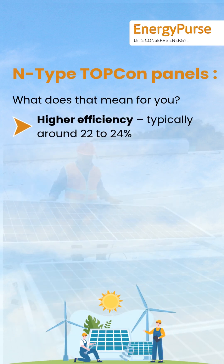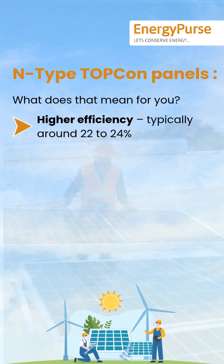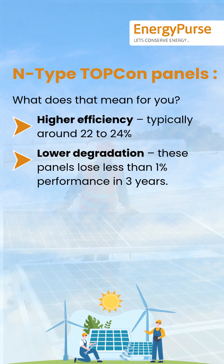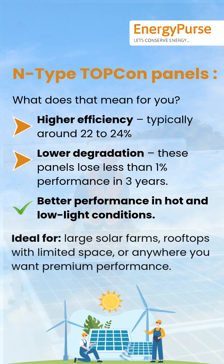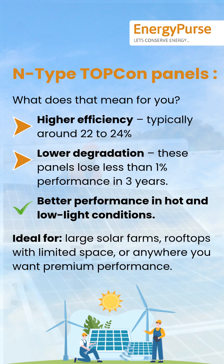What does that mean? Higher efficiency, typically around 22–24%. Lower degradation — these panels lose less than 1% performance in three years. Better performance in hot and low light conditions. Ideal for large solar farms and rooftops with limited space.